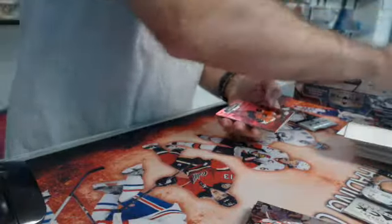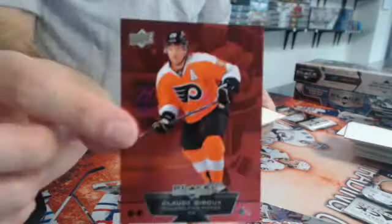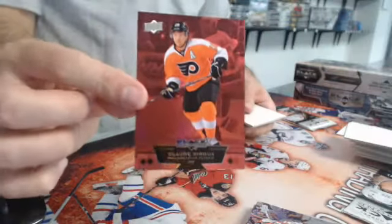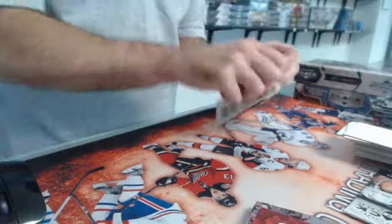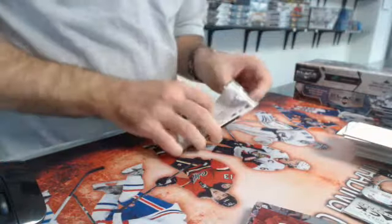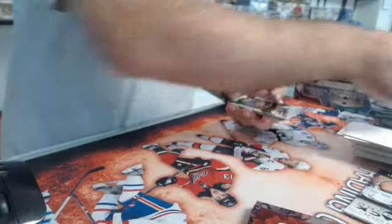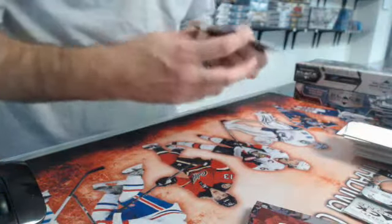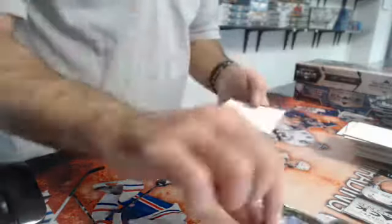We have a triple ruby, numbered to 100 — triple diamond ruby of Claude Giroux for the Flyers. And last pack before the bonus pack: the Stanley Cup Champions ring, and it's Joe Sakic for Colorado. Nice.